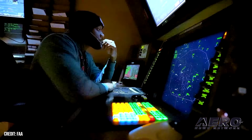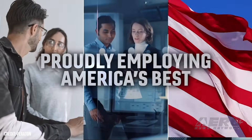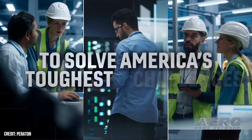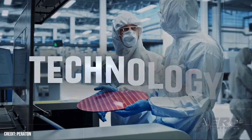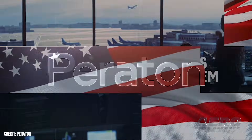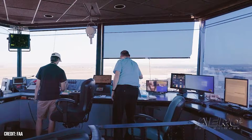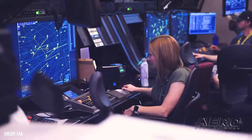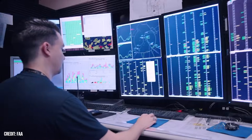Secretary Duffy said: "We are thrilled to be working with Paraton because they share President Trump's drive to modernize our skies safely at record speed. Working together, we are going to build on the incredible progress we've already made and deliver a state-of-the-art air traffic control system that the American traveling public and our hard-working air traffic controllers deserve." The announcement follows a $12.5 billion initial investment from President Trump's one big, beautiful bill, which jump-started the modernization push earlier this year.